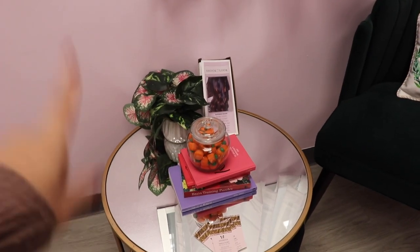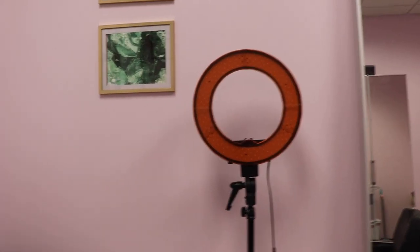That's a fake plant — a real plant would not survive in here. Over here is my ring light that I use for lashes and photos. And then I just have some pictures.